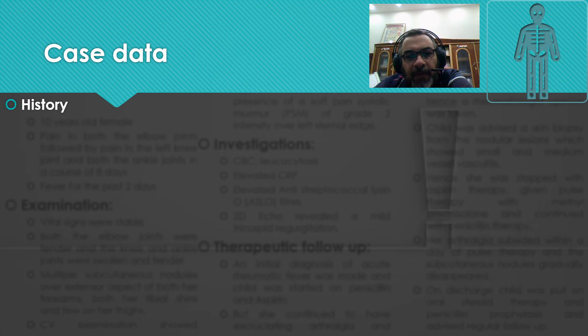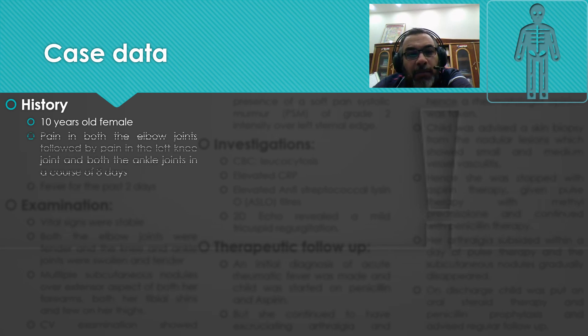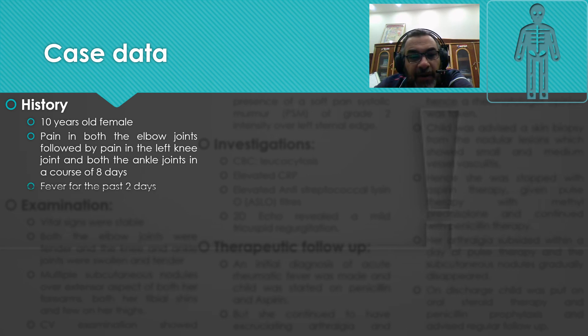Case data: 10-year-old female presenting with pain in both elbow joints, followed by pain in the left knee joint and both ankle joints over a course of eight days — a case of polyarthralgia of acute onset. This was accompanied by fever for the past two days.